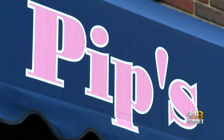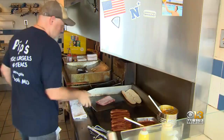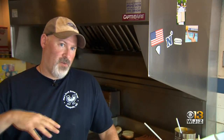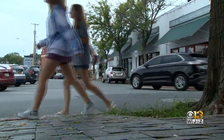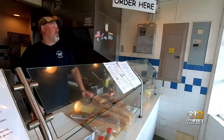Pip's Dock Street Dogs has been in the same spot for 12 years. For more than a decade, they've dealt with flooding. When we first opened 12 years ago, it was like panic mode, but you sort of figure it out down here on Dock Street. It's a regular occurrence — hurricanes, tropical storms.